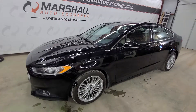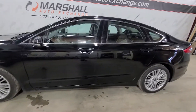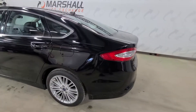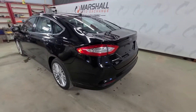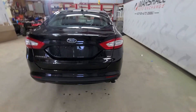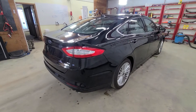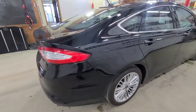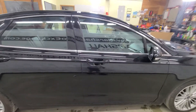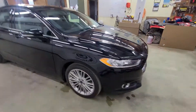Hey everybody, Josh here with you at the Marshall Auto Exchange. Going to show you our 2016 Ford Fusion SE — a very nice Fusion, loaded up. The only thing it doesn't have is navigation. You've got heated seats, remote start, sunroof, leather with white trim, and it's in phenomenal shape cosmetically — no nicks, dings, or scratches. It's the tuxedo black, which really pops with the chrome accents. It's got heated mirrors, seat memory, a good set of tires, and 18-inch wheels.